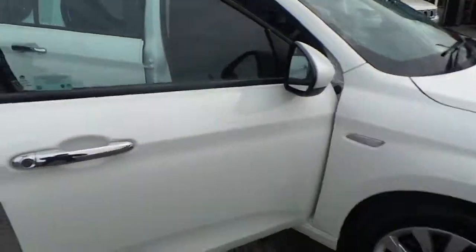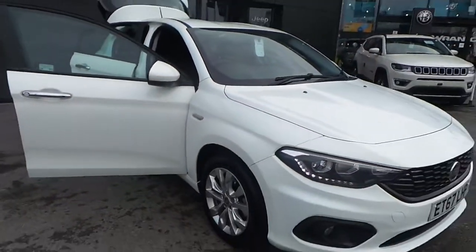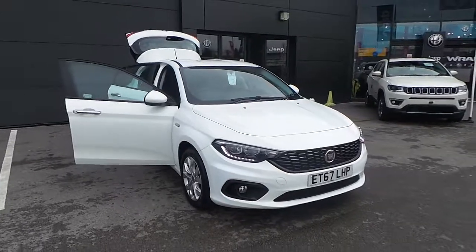If you've got any more questions about this vehicle, or would like to book a test drive or a viewing, please call Pentagon Doncaster on 01302 381 600. Thank you.